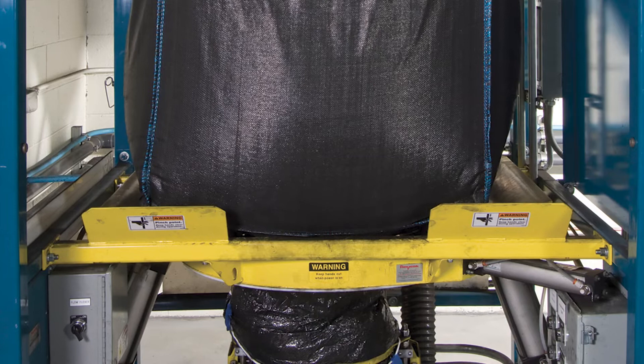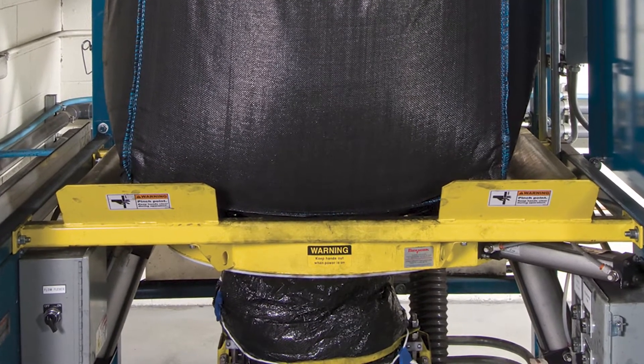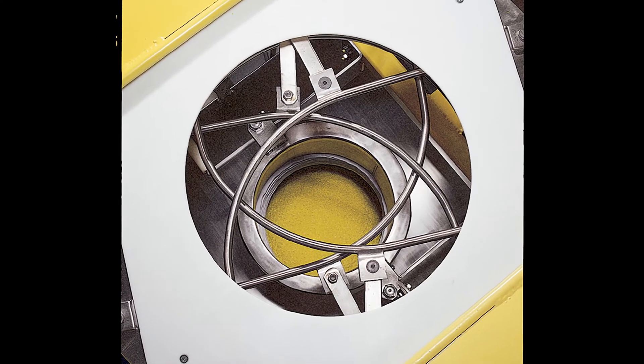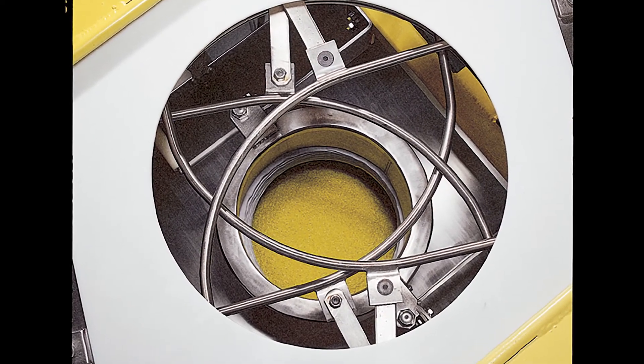Flow Flexor pneumatic bag actuators raise and lower opposite bottom edges of the bag, promoting complete discharge through the bag spout. A Power Cincher flow control valve encircles the bag spout concentrically, allowing partially empty bags to be retied with no leakage.